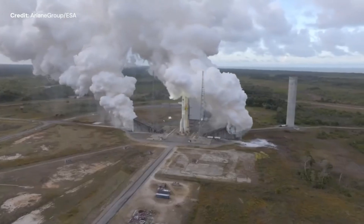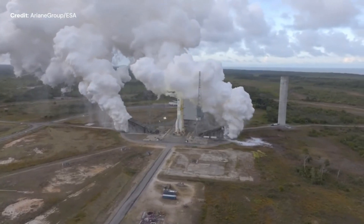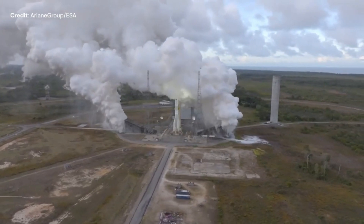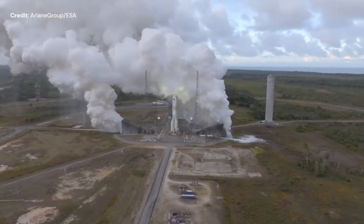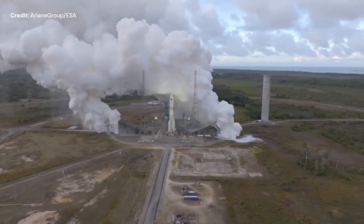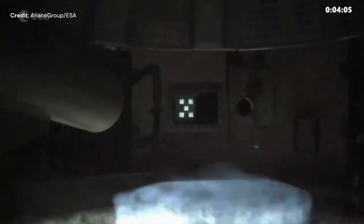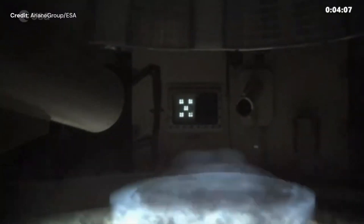As the stage uses liquid hydrogen and liquid oxygen as propellant, the clouds you see are simply water vapor. In less than 8 minutes, 150 tons of liquid hydrogen and oxygen were burnt, simulating the real timeline to go to orbit.